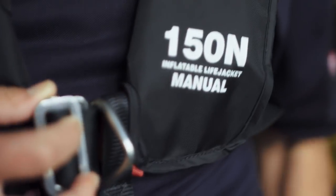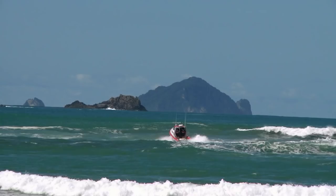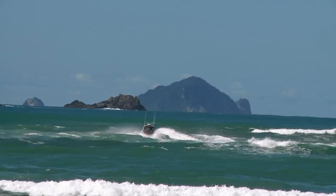My name's Andrew Gibson and I'm Unit Training Officer at Coast Guard Tairua Paanui. I've been a member of Coast Guard for three years. During my time here I've seen first hand how treacherous the Tairua Bar can be. I'll be crewing with Matt as we cross the Tairua Bar.